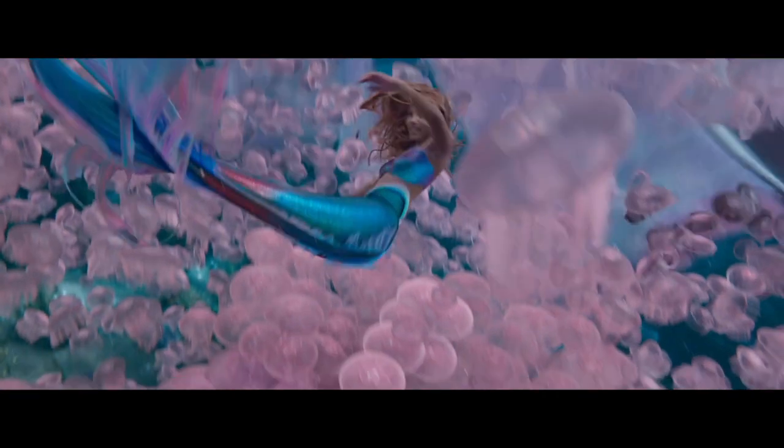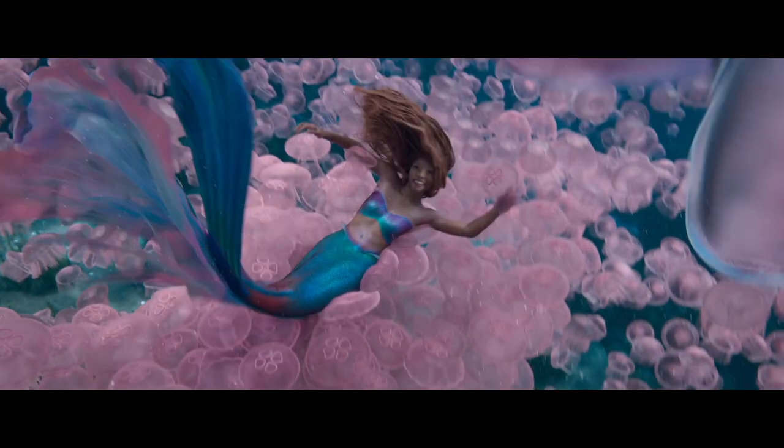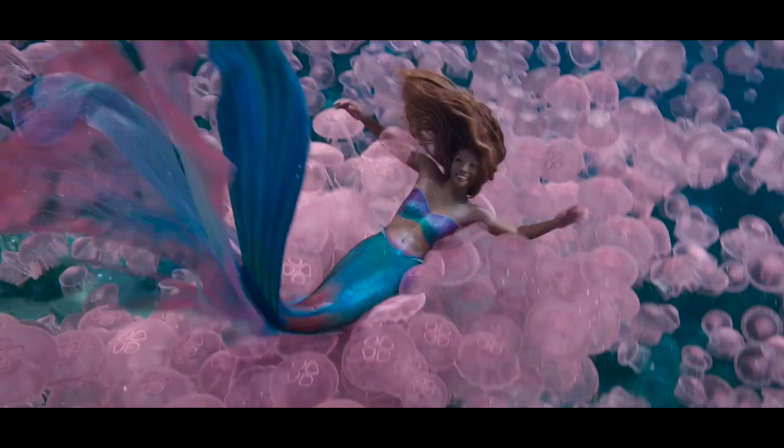The fifth new shot is my favorite one and it features Ariel falling off a squid into a sea of pink jellyfish. I love her hair movement in this sequence as well as her purple and green crop top. Again I presume this is from Under the Sea.